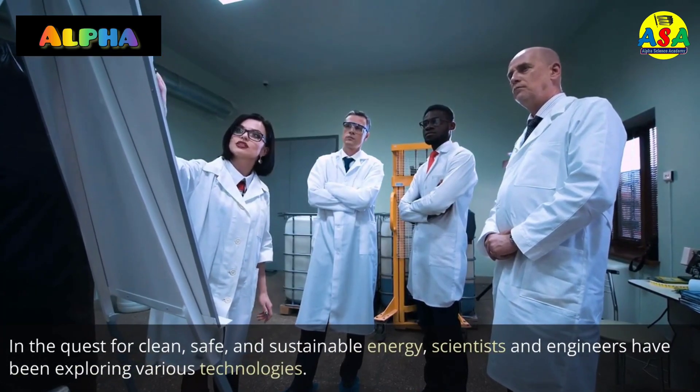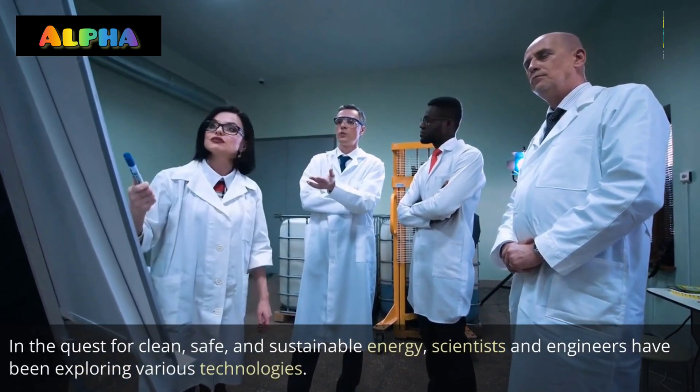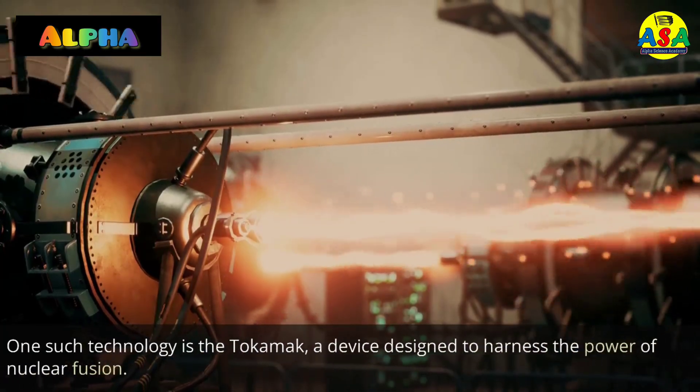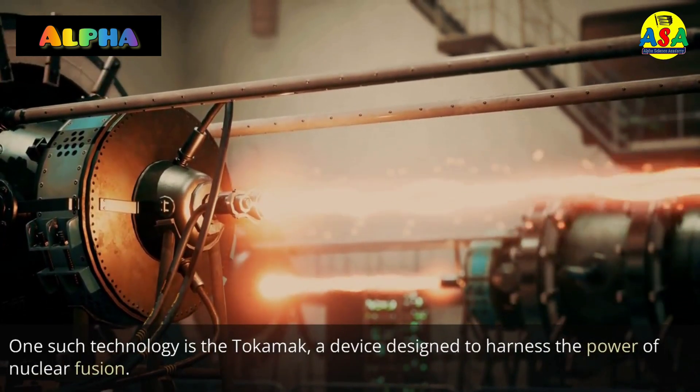In the quest for clean, safe, and sustainable energy, scientists and engineers have been exploring various technologies. One such technology is the Tokamak, a device designed to harness the power of nuclear fusion.